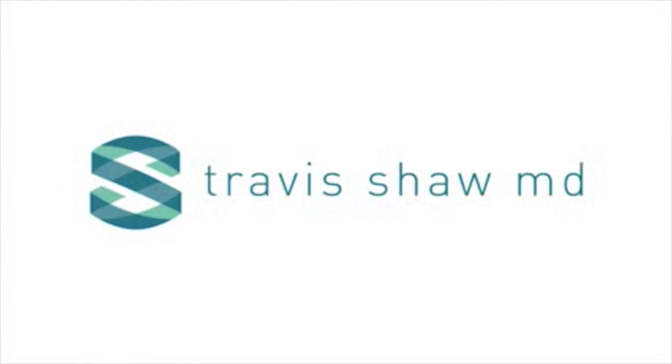Hi everyone, it's Dr. Travis Shaw. I'm going to show you a video today for laser treatment of acne scarring.